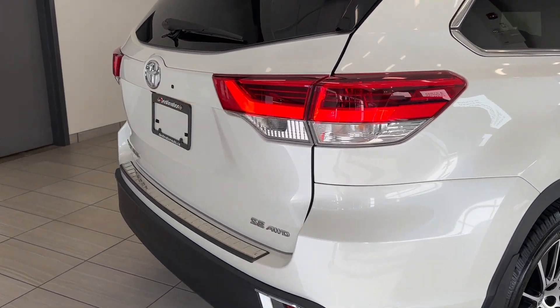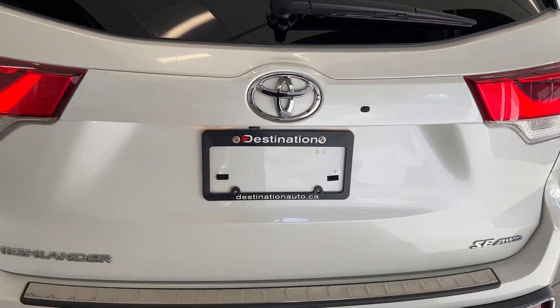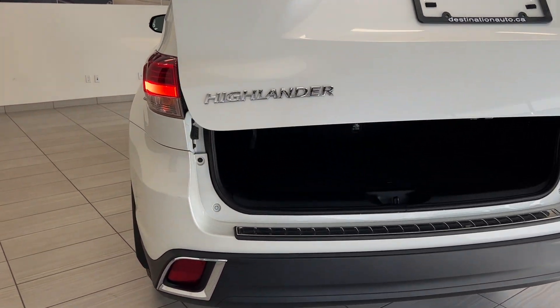Coming around the back, I do want to show you the automatic tailgate and the third row seats. This is a seven-passenger vehicle and the third row does fold flat — all you've got to do is pull the handle and they fold right down.